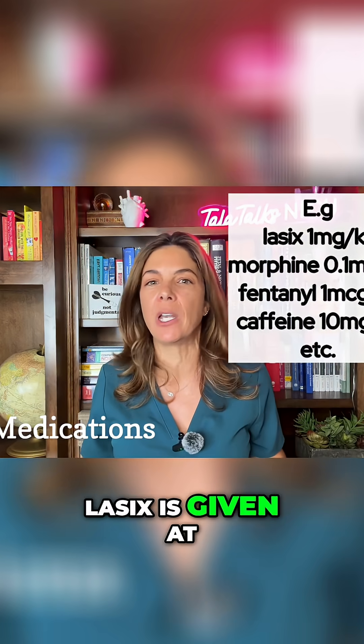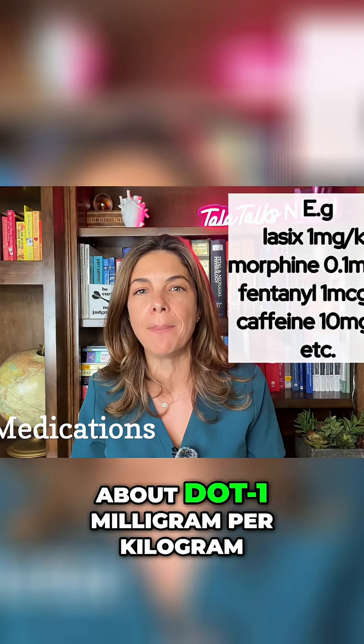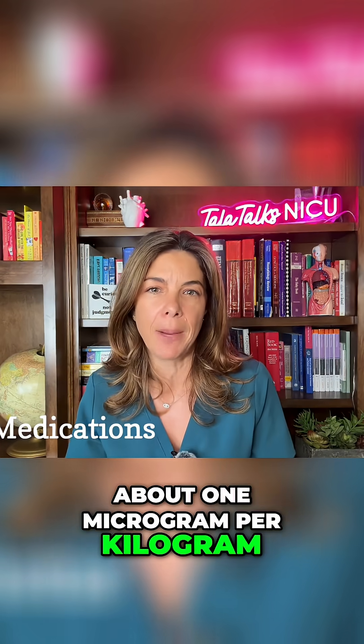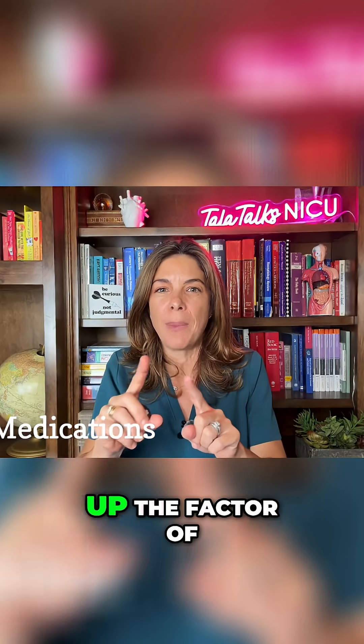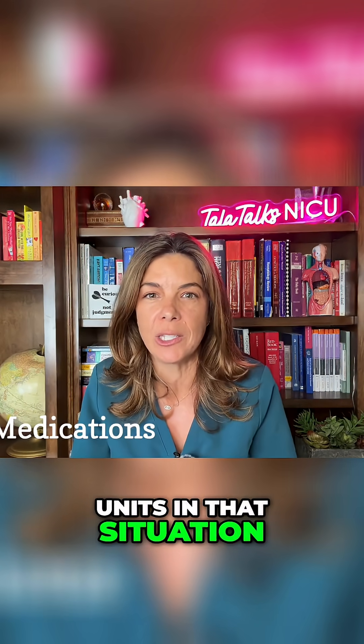For example, Lasix is given at about 1 milligram per kilogram. Morphine is given at about 0.1 milligram per kilogram. Fentanyl is given at about 1 microgram per kilogram. Caffeine and Diarrheal are given at about 10 milligrams per kilogram. You can see how easy it is to mess up the factor of 10, or even the units, in that situation.